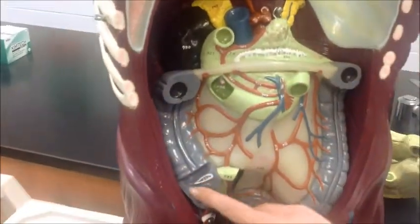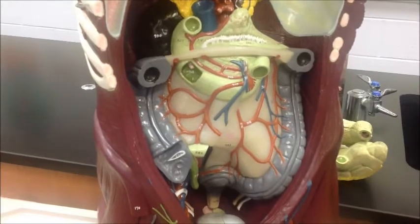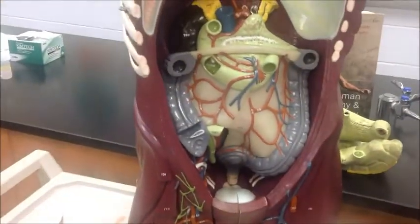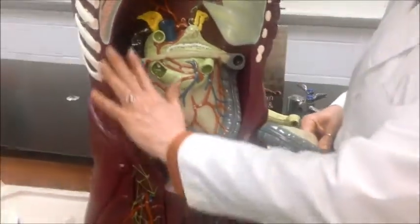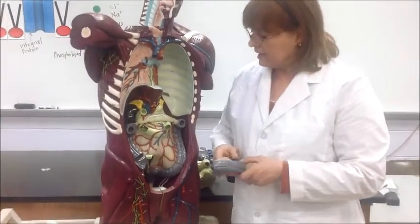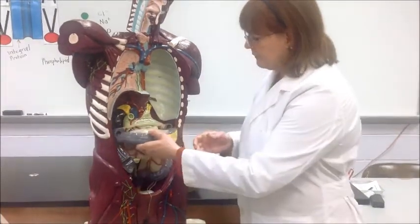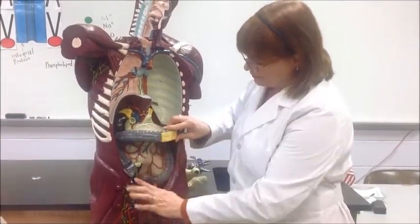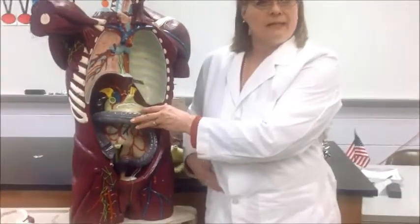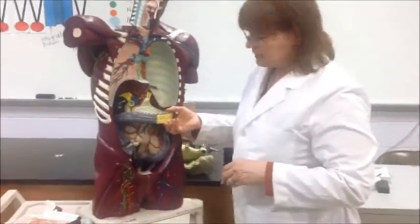We have the cecum and this little finger-like projection called the appendix. The appendix is important because if we happen to get it infected, we may end up having surgery to have it removed. The leftovers begin to travel through there; a little bit of digestion goes on. We have wonderful bacteria in our large intestines that help break down whatever materials are left over and absorb vitamins. Also, the large intestine absorbs water. The remaining materials travel up the ascending colon, which is on the right side of your body — so if you have severe pain down there, you may want to see a doctor about appendicitis.